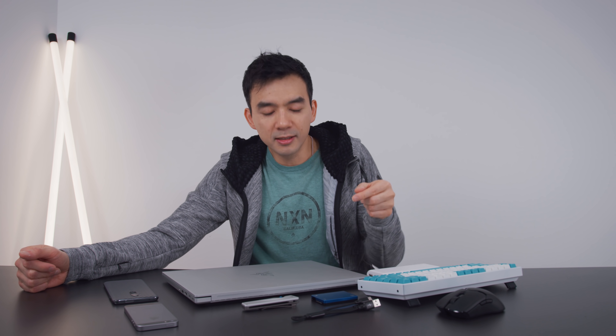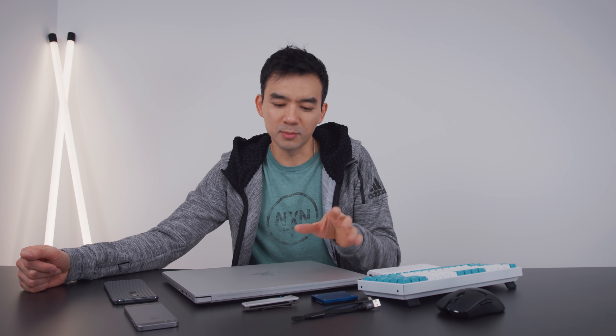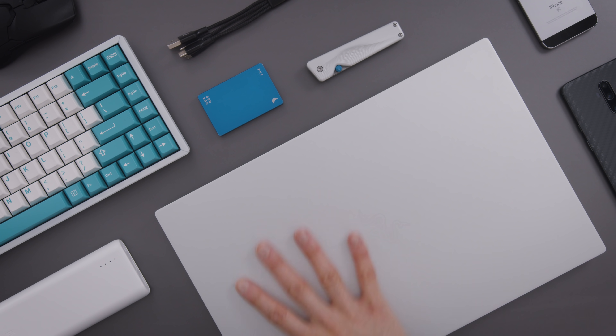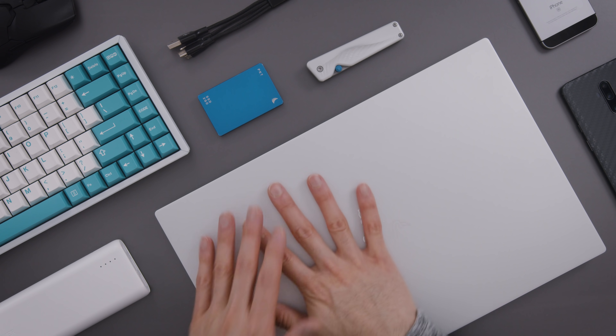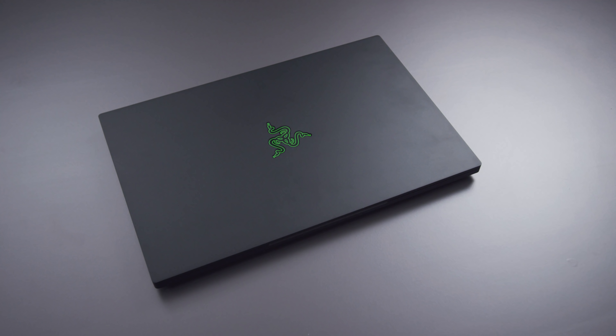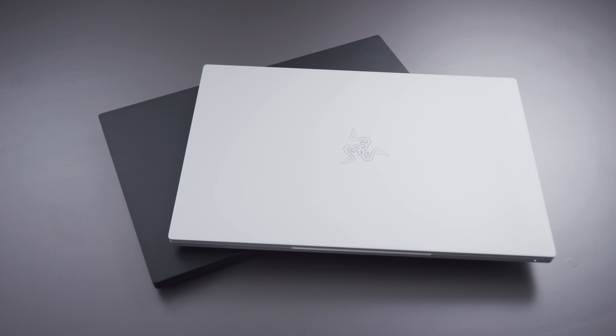I'm going to start off with the laptop first. This is the mercury silver Razer Blade 15. One of the reasons why I like this device so much is because of its design aesthetic — it's got that nice clean look. And unlike the black one, this one doesn't show fingerprints. It's just a very clean design. It also doesn't show nicks and scratches. Even if it does scratch, it still stays silver. It's got really good gaming performance, really good video editing performance. It's just a really good laptop overall.